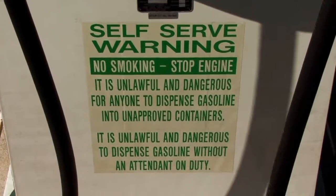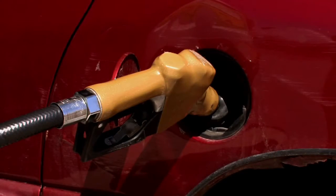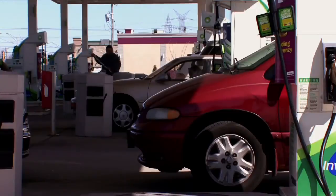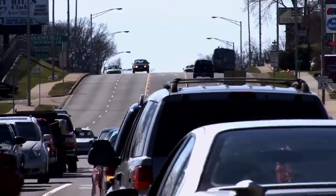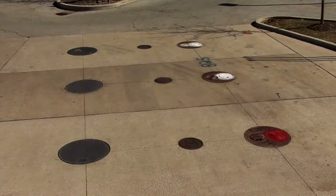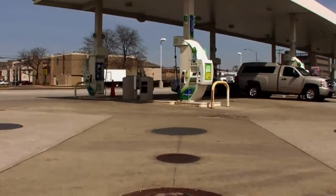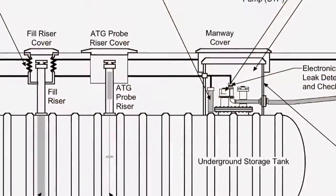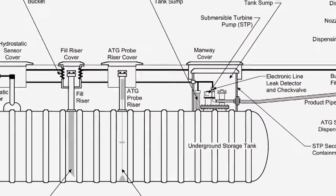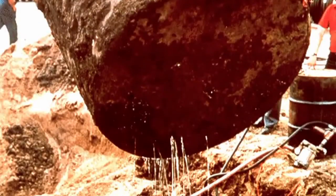Maintaining a flawlessly operating system is crucial not only to the retail outlet's business, but also to the health and safety of customers, the local population, and the environment. No matter how advanced a UST system may be, there is always the possibility of malfunction and leaks. Therefore, federal and state regulations require all underground storage tank systems to be monitored for possible leaks.